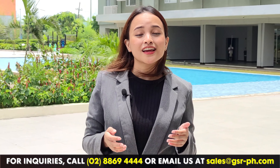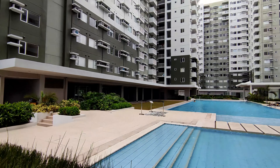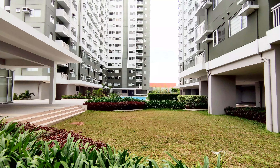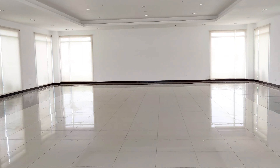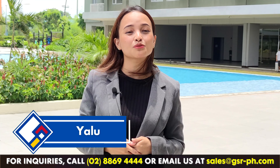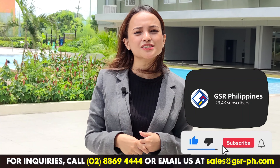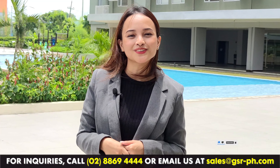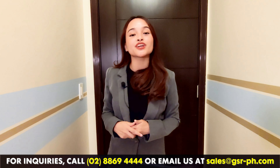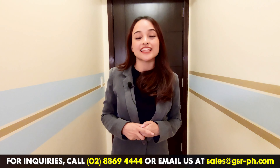Avidal Towers One Union Place is developed by Avidaland. It is located at Arca South, Taguig City. It is a three-tower residential condominium with a modern contemporary design, all about living in unity with your surroundings, designed to bring the community together. It has standout features and amenities like kiddie and adult pool, indoor deck, multipurpose hall, and many more.